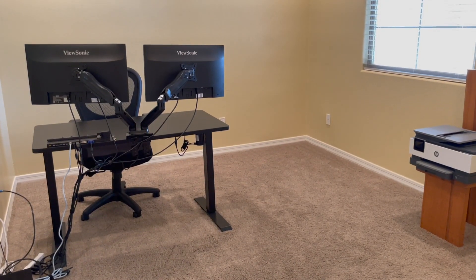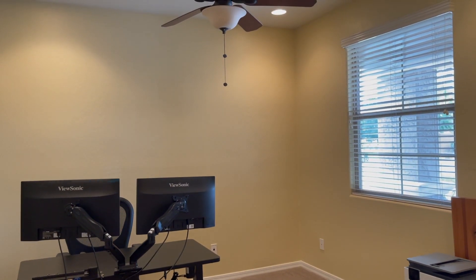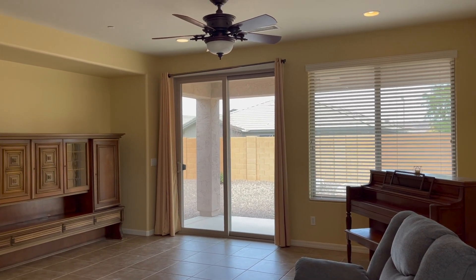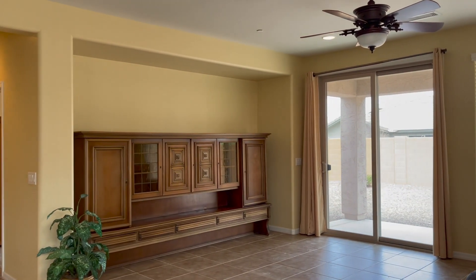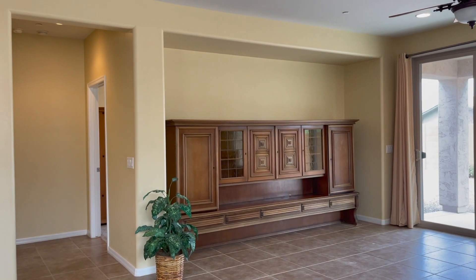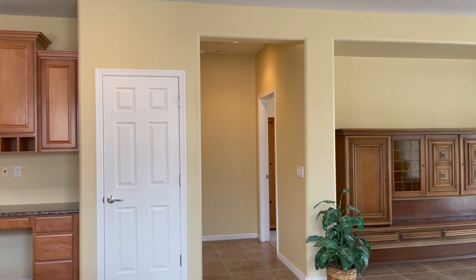This is another view of that den. You could easily put double doors on here if you wanted to. Standing just on the edge of the kitchen area, I'm not sure what that entertainment center is — it's way different than anything I've seen, and it's not built in. But that's where your TV would go. That hallway there goes into the master bedroom towards the back of the house.